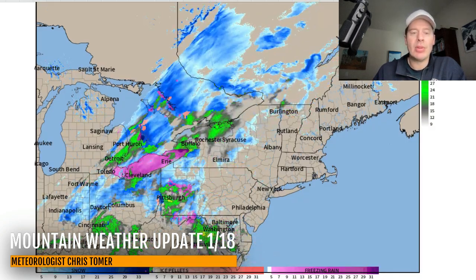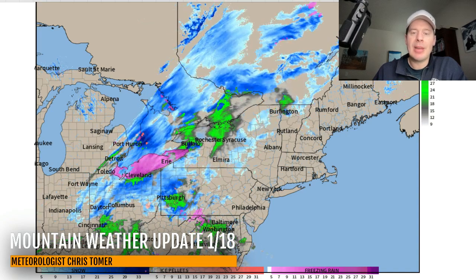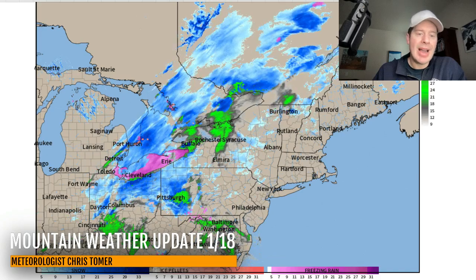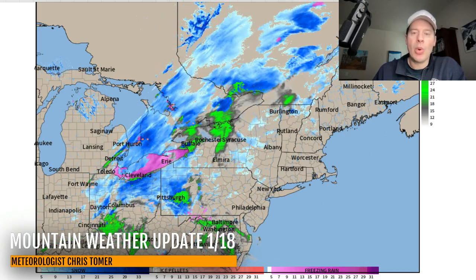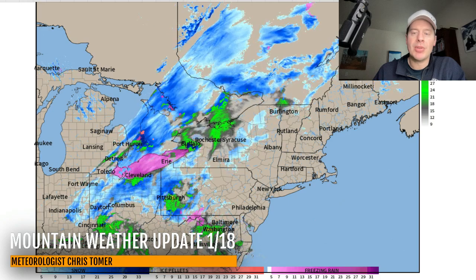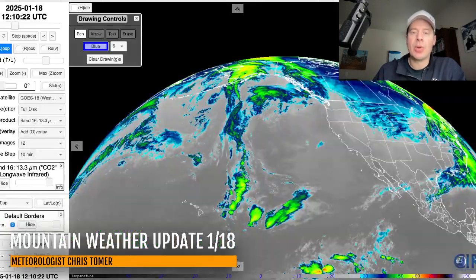Here's the northeast — I want to check in on the northeast. We've got a storm system rolling through. This one's mainly going to slide up the east coast, but it will bring some light snow accumulations. You can see there's some ice and rain as well, but light snow accumulations coming to New York, Vermont, New Hampshire, Massachusetts, and Maine with the storm system.